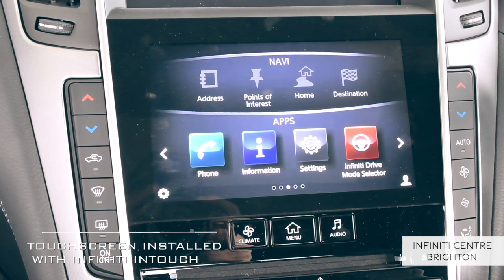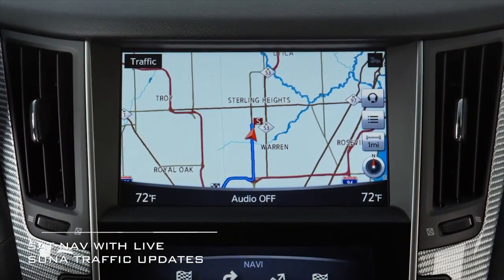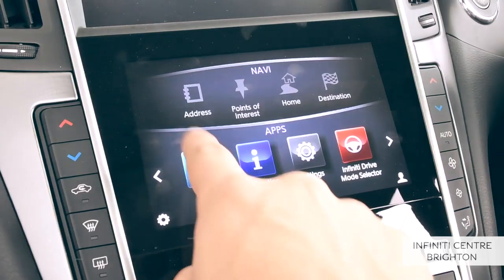Installed with Infinity InTouch technology, it offers sat nav, live sonar traffic updates and mobile connectivity.